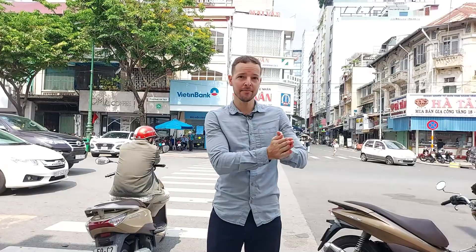Hey guys, welcome to this new video. In today's video, we're going to discuss about how you can send money from Vietnam to overseas.